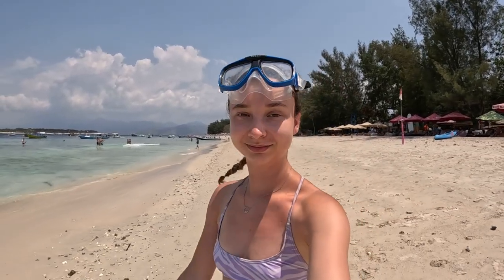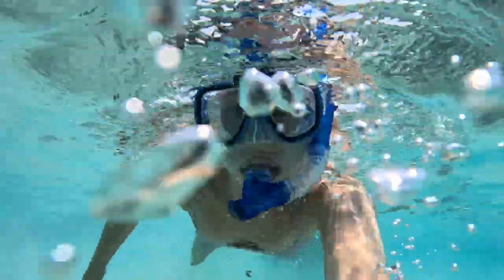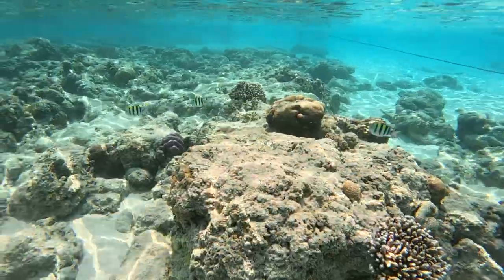After we'd eaten, we did a bit more snorkelling, a bit of sunbathing, and just generally relaxed, because we'd had a busy few days in Ubud and just wanted to put our feet up. We had planned on having a night out in Gili T that evening, so we wanted to be refreshed and ready to go.